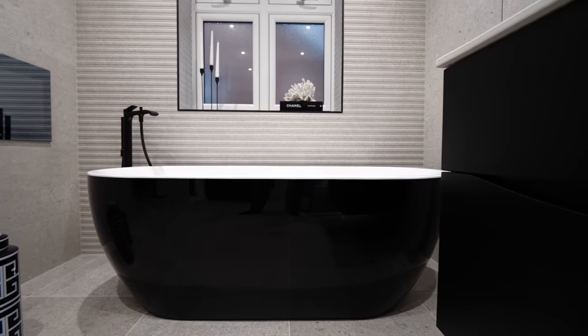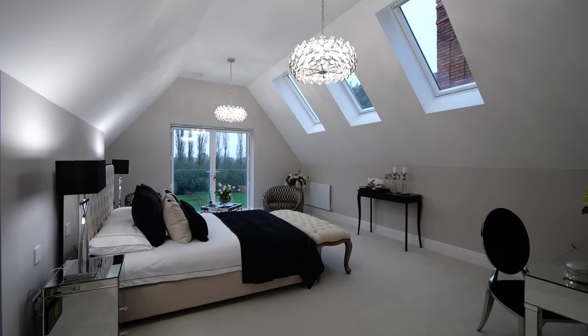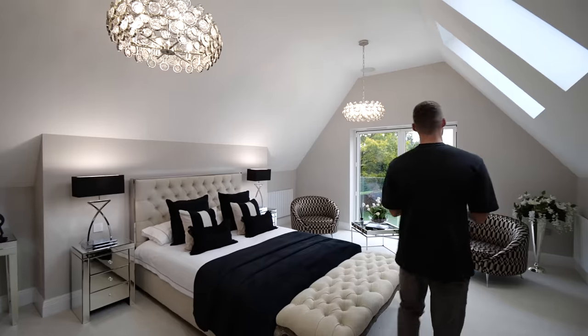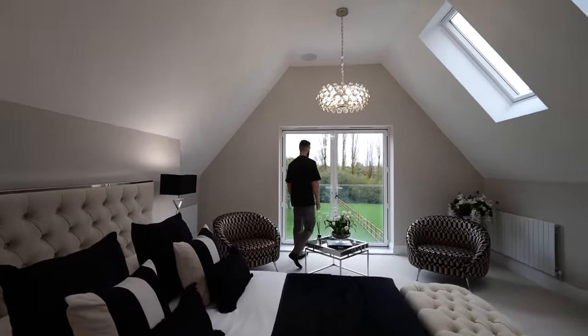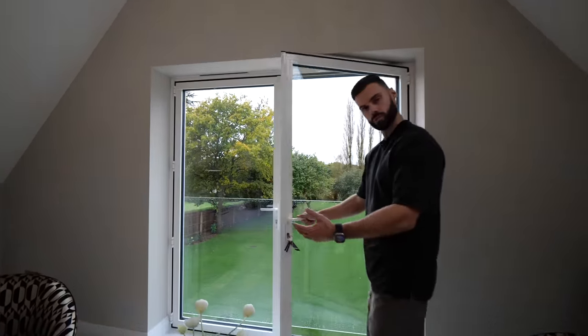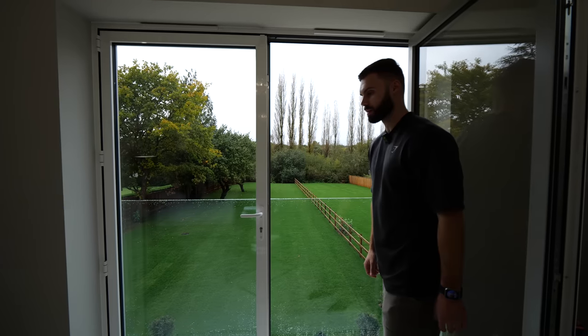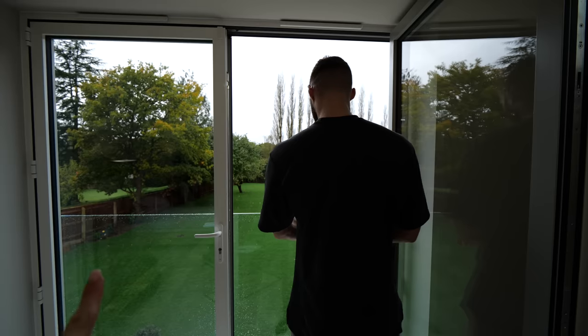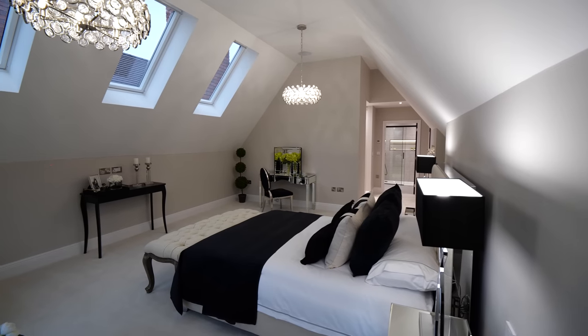We've seen the ensuite, but now the main part of the principal bedroom. I love the ceiling heights, three Velux windows letting in a ton of natural light, and then the Juliet balcony — let's get the full effect and open it up. Look at those views: imagine waking on a sunny morning as the sun rises and enjoying the westerly-aspect garden. There are speakers in the ceiling too.